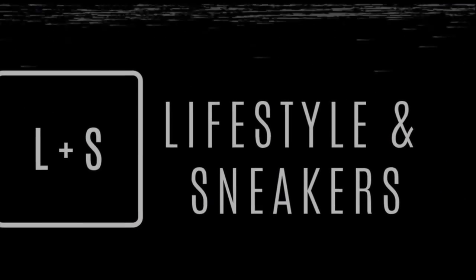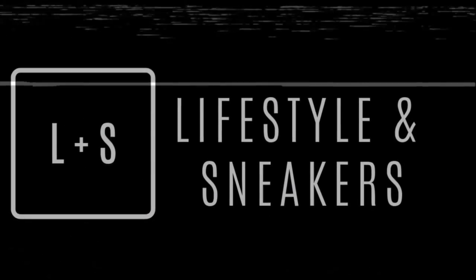What's up YouTube, this is Manuel and my name is Farylan and we are Lifestyles and Sneakers. Today we're very excited because we're gonna do an early unboxing of the Yeezy Boost 350 in the Glow colorway, so stick around.